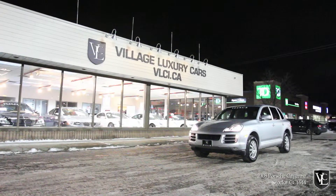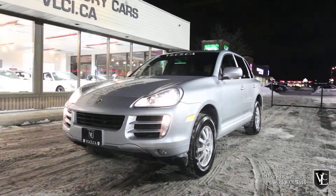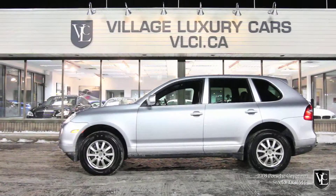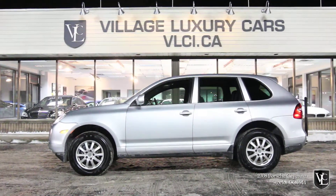Village Luxury Cars presents this beautiful Crystal Silver Metallic on Black Leather 2008 Porsche Cayenne. Powered by a 3.6-liter naturally aspirated V6 engine, the Cayenne houses 290 horsepower and 273 pound-feet of torque.